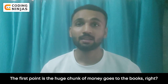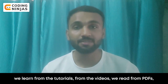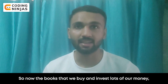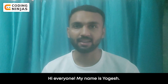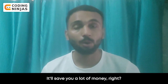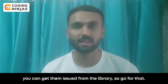The first point is that a huge chunk of money goes to books. But at the end of the day, we don't really study books — we study tutorials, videos, PDFs, and Google search. So the books we buy, which we spend a lot of money on, we don't use that much. To save money, if you do need a book, just ask your seniors — they will probably have it and you can borrow from them. You can also use the library and issue books from there.